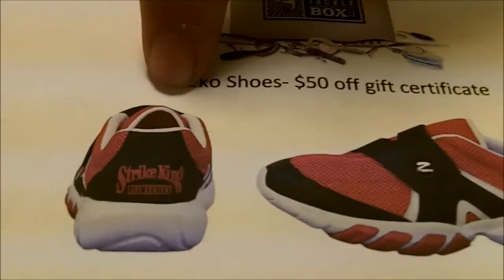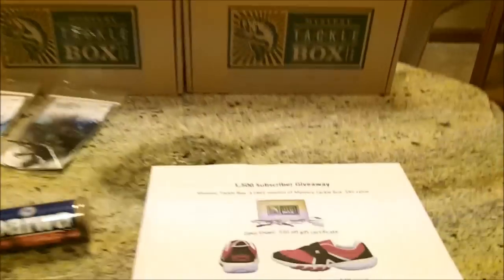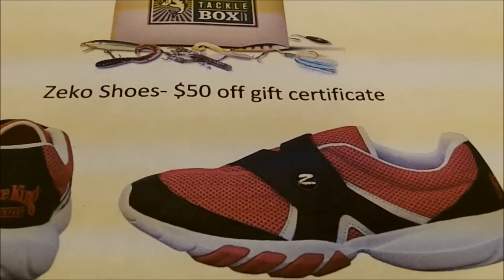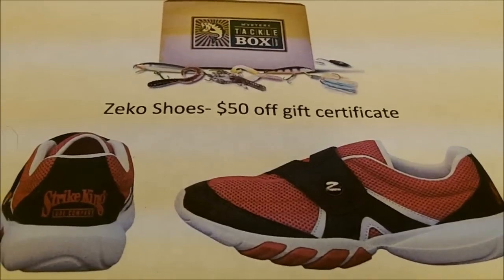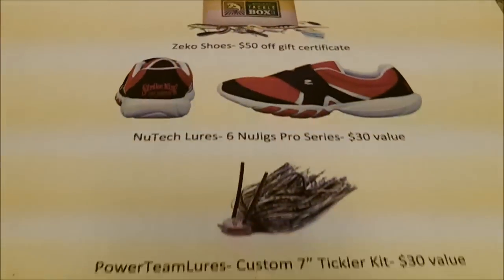Second place is going to be the Zico Shoes — a $50 gift certificate. They look really sweet. There's no laces on them, they're super easy, comfortable, lightweight, and waterproof. They breathe — they're just awesome fishing shoes. Scott Martin wears them, and they're giving us a $50 gift certificate just because they're a nice company. They retail around $70, so you'll pay $20 for a pair of shoes. That's pretty awesome for how good they are.